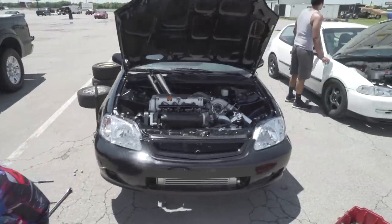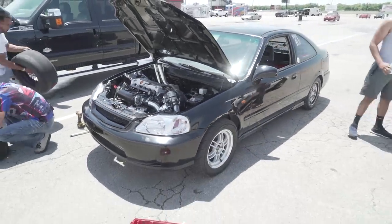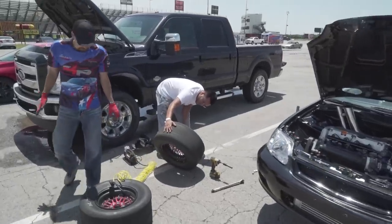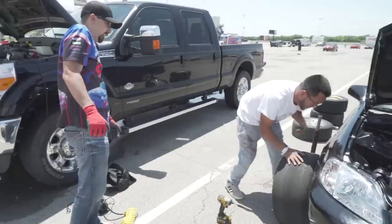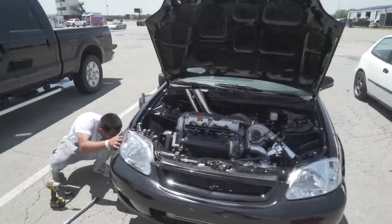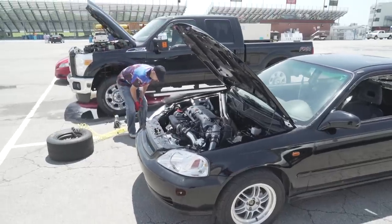What's up guys, welcome back to Humble Performance. Today we have Juan's stock K24 back on the track again. We're going to see what she can do. We've done some modifications — we've brought some 13x9 beadlocks on a 24-inch tall tire, and we've also switched the clutch out to an ACT twin disc. So we're going to turn it up and see what she can do.